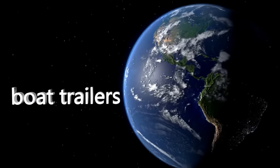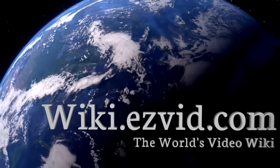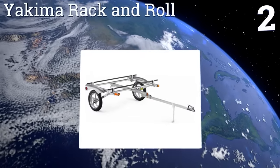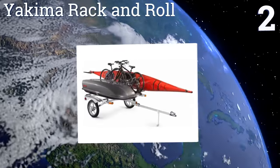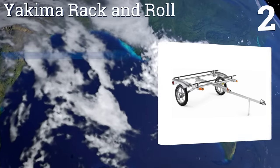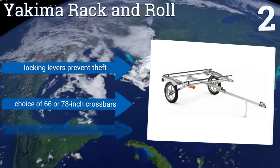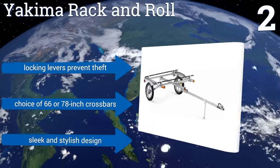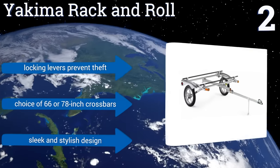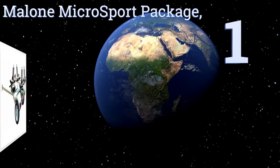At number two, if small craft is your game, the Yakima Rack and Roll will not disappoint. The compact, multi-functional unit can hold up to 250 pounds of equipment, is supported by motorcycle-style shock absorbers, and doubles as a handcart for easy foot transport. Its locking levers prevent theft, and there's a choice of 66 or 78-inch crossbars. It's a sleek and stylish design.